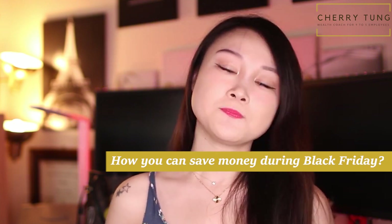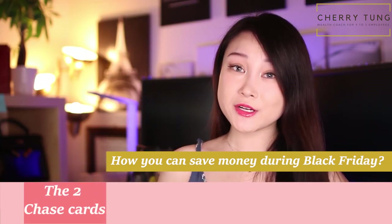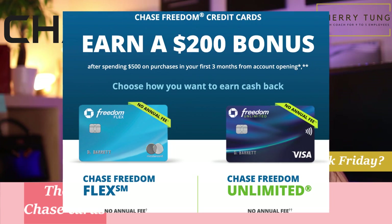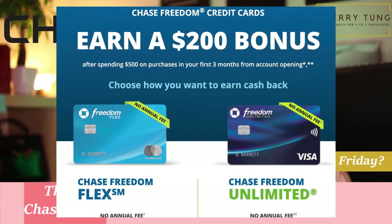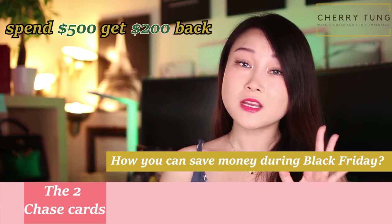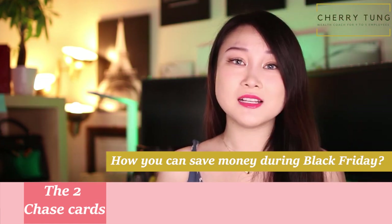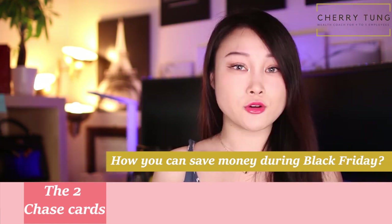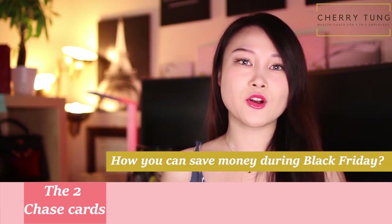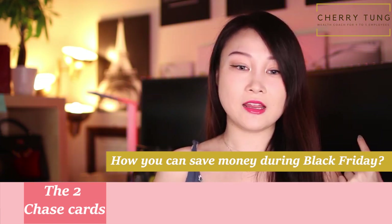Here are four different ways that you can get cash back this Black Friday. The first way is to sign up for credit cards that have really good cash back deals. Chase actually has two cards — the Freedom Unlimited and the Freedom Flex — both have zero annual fee. If you spend $500 in the first three months of account opening, you get $200 back. That's almost half your money back, and spending $500 in three months is not that difficult if you're paying for groceries, insurance, or car insurance.